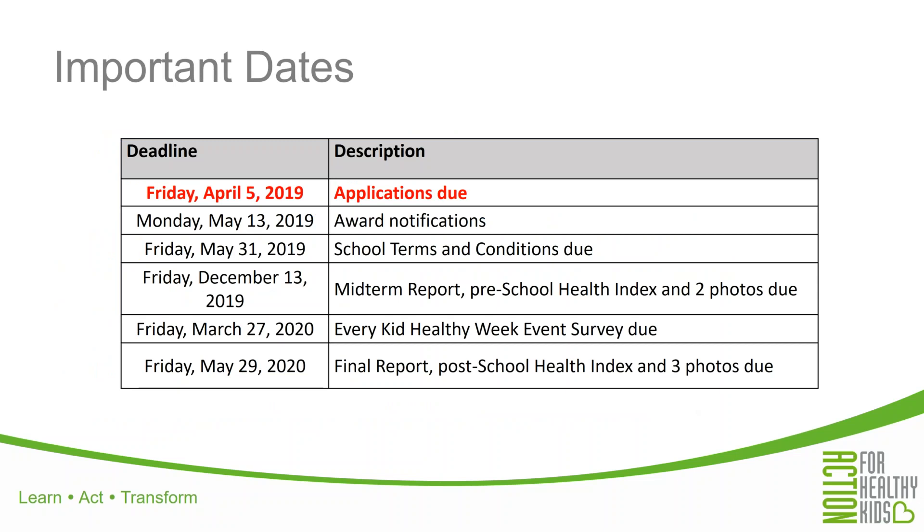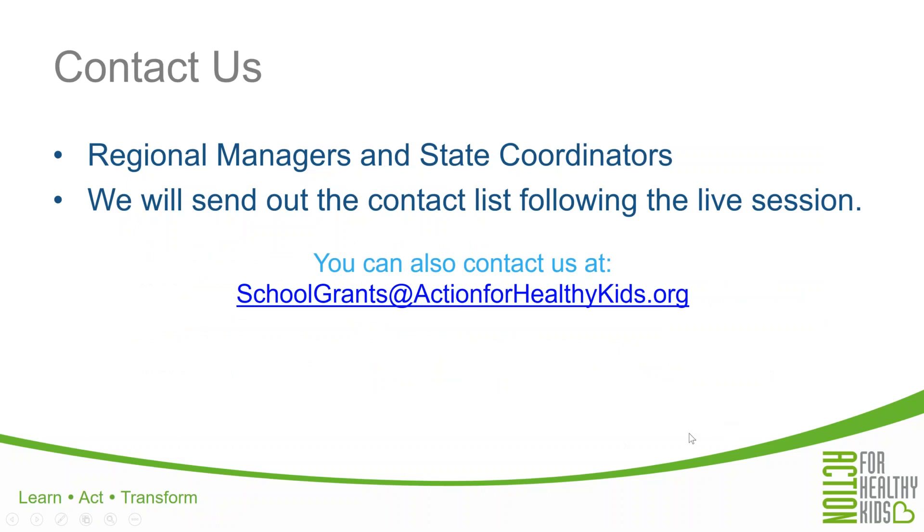Some important dates: applications are due on Friday, April 5th — that's the biggest one. It seems like a long way away now, but it is just around the corner, so if you haven't started to come up with your project ideas, now is the time. Award notifications go out on Monday, May 13th. Terms and conditions are due back by Friday, May 31st. Midterm reports are due in December. Every Kid Healthy Week survey is due next March. And the final report is due next May. You can contact us at schoolgrants@actionforhealthykids.org if you have any questions. We will also send out contact information for our regional managers and state coordinators following this webinar.